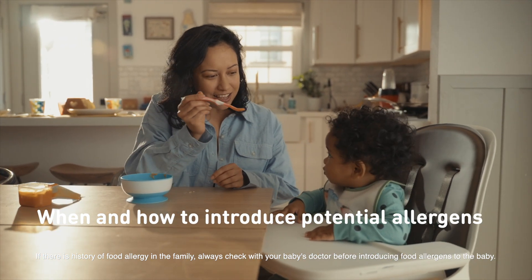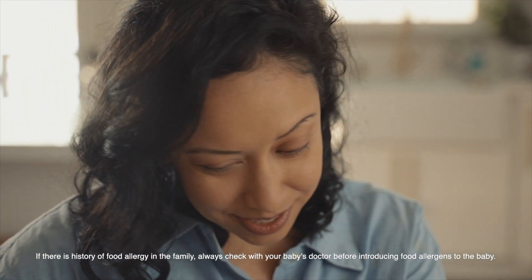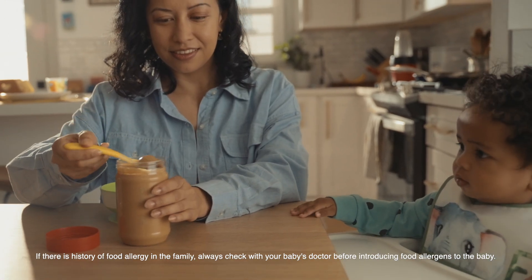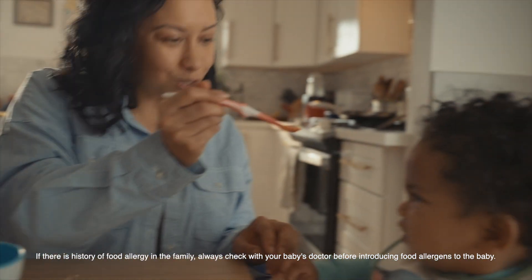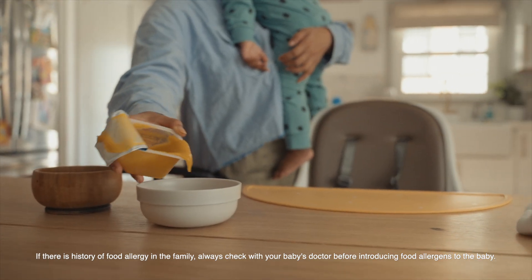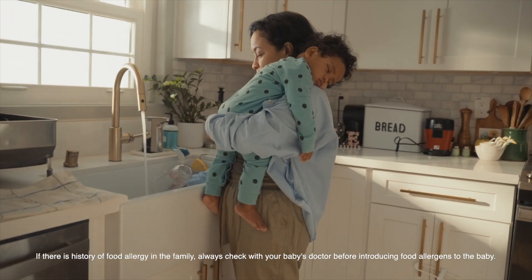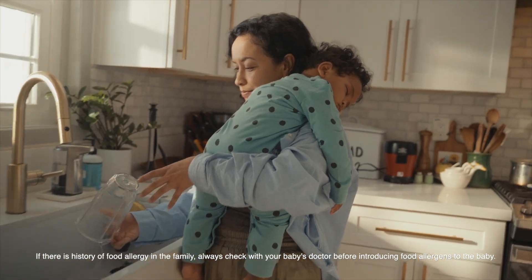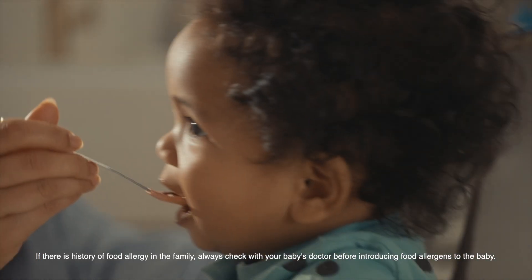Introducing food allergens like eggs and peanuts happens around the time you start introducing solid foods, around four to six months old. But check with your doctor to see if your baby is showing indicators of readiness to begin complementary food. You'll want to start with one food item at a time in small amounts mixed in with usual meals. Be sure to remove any potential choking hazards from food that you give your little one. Introducing foods in small amounts should help to minimize any potential reactions.